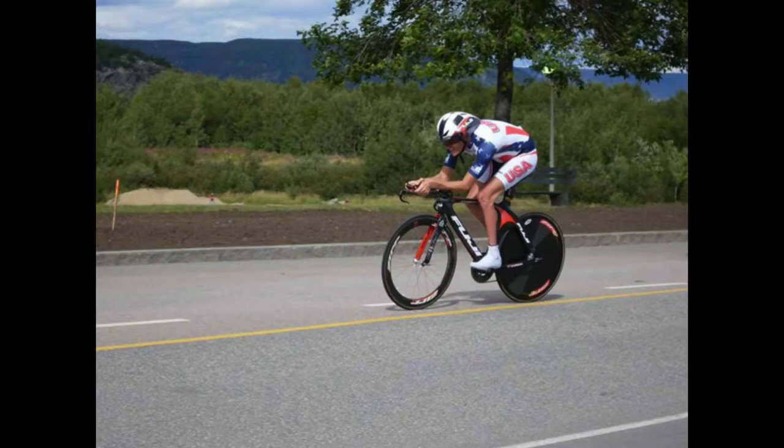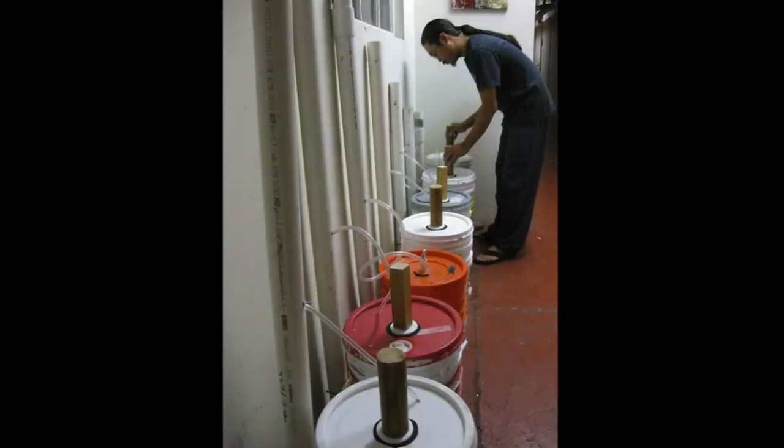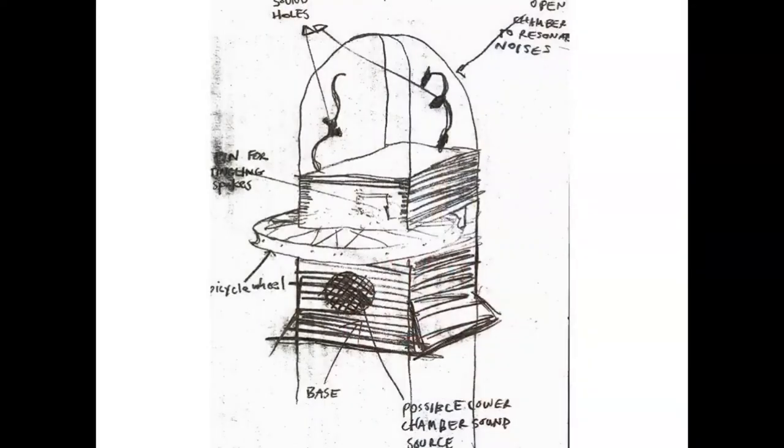This is how the bubble organ turned out. This was the first of our instruments. Pretty much all of the instruments are also made entirely out of recycled materials. You can see the paint buckets, blowing air into these different length tubes to make an organ — a weird-sounding organ.